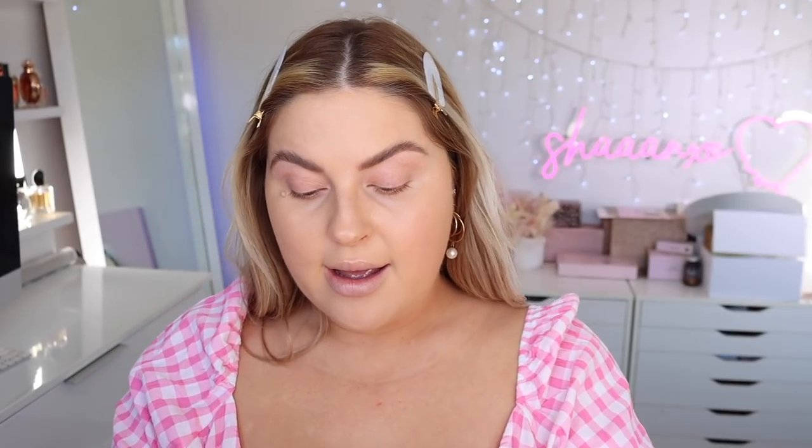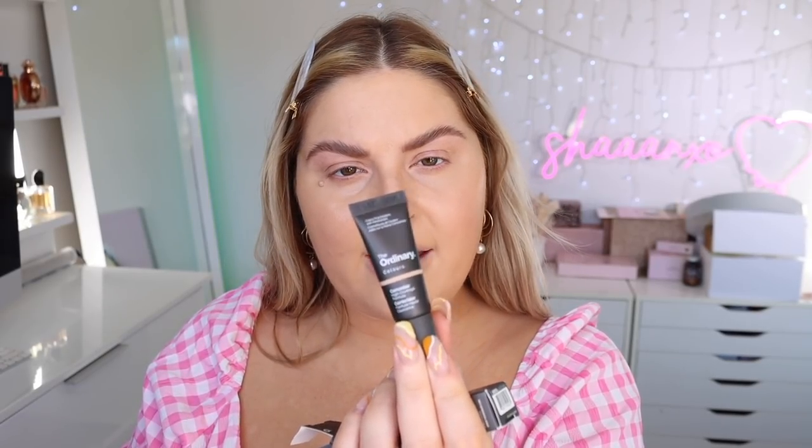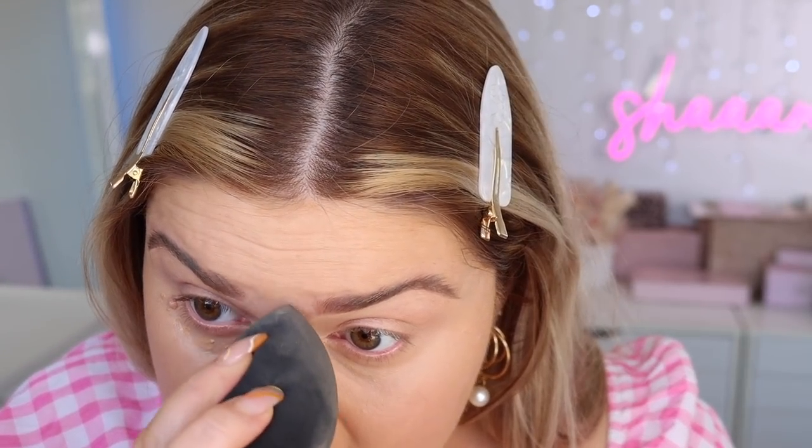For concealer I have one from The Ordinary — the concealer high coverage formula, in shade 2.0P light medium pink undertones. I like pink undertones under the eyes because it gives a little extra color correction. You may have seen the trend on TikTok where people are using blush under their eyes — it's because it literally color corrects. I'm going to put some on top too and carve out my brow using a concealer brush. A little bit goes a really long way. Is this full coverage? I would say yes — it's blending out quite nicely, though I can see a little bit of texture around the eye area.